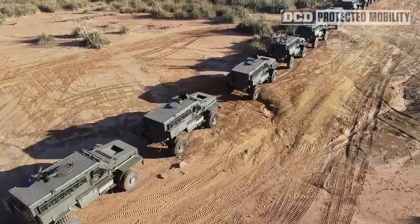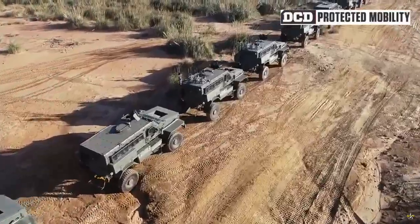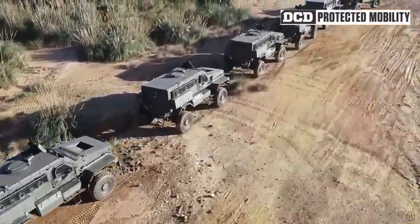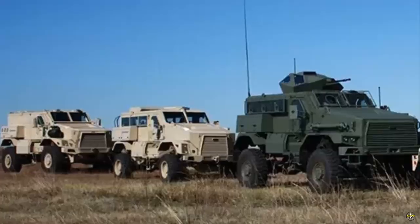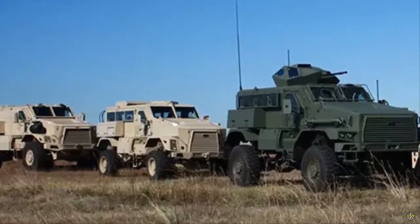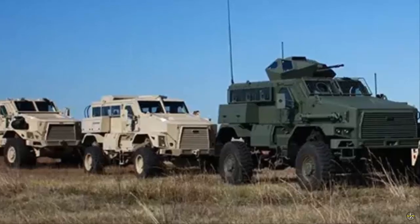South African defense firm DCD Protected Mobility has introduced a new variant of its famed Springbuck armored vehicle. Launched during the company's 125th anniversary, the latest addition to the Springbuck fleet is a weapons carrier version.